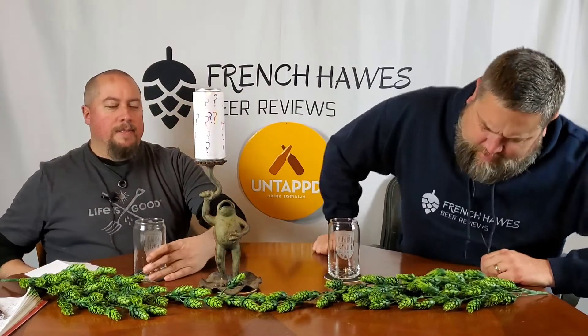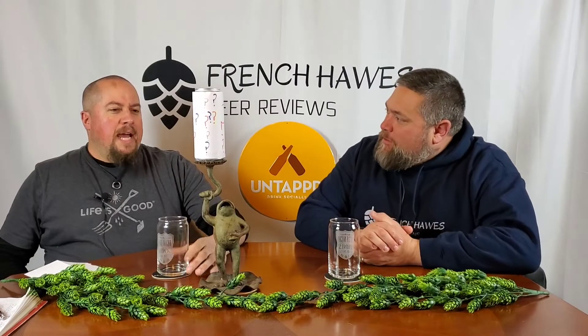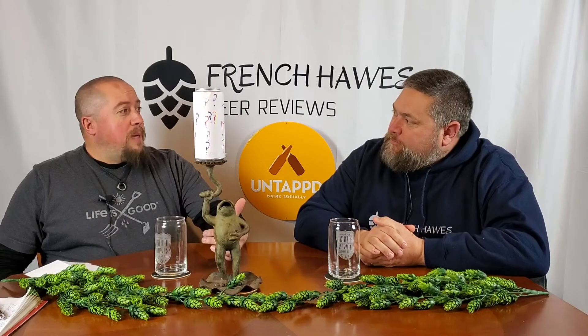Hello again, and welcome to French Horse Beer Mystery Reviews. It's like mystery 21, or maybe 21 and a half, perhaps. In a way this works. By the way, I'm Scott.